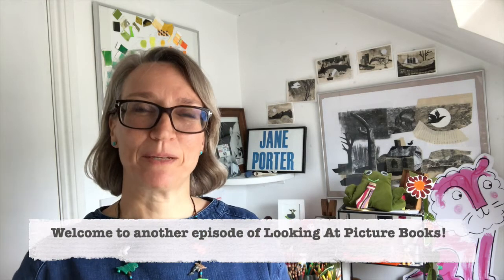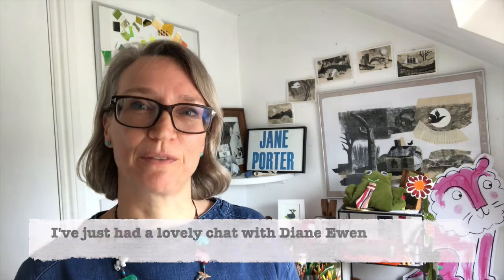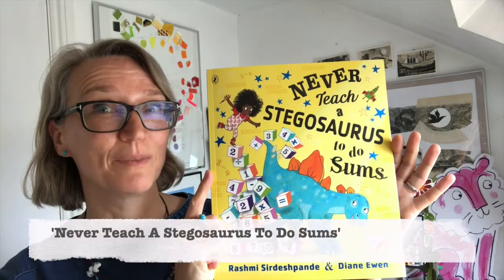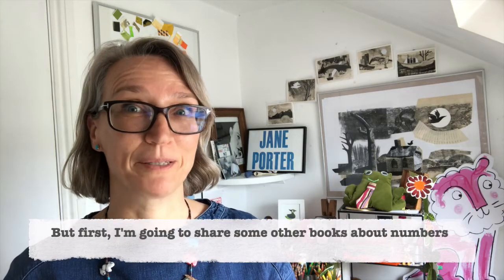Hello and welcome to another episode of Looking at Picture Books. I've just had a lovely chat with Diane Ewan about the illustrations for her new book with Rashmi Serdashpande, Never Teach a Stegosaurus to Do Sums. We'll have a look at that in a minute, but first I'm going to share a couple of other books about numbers.